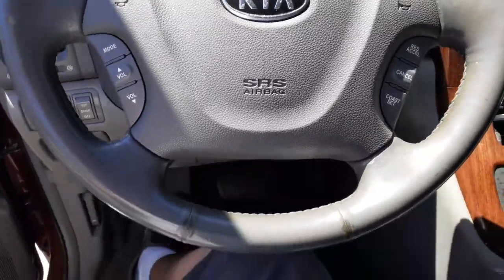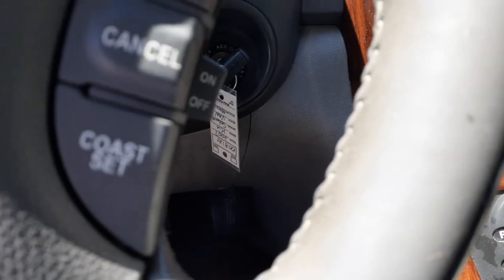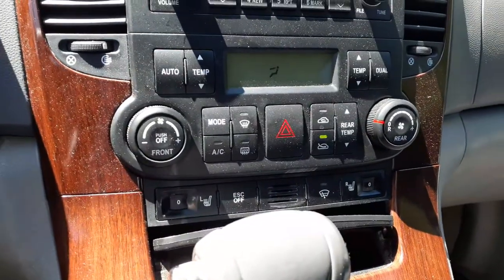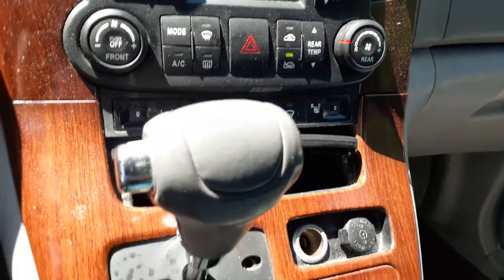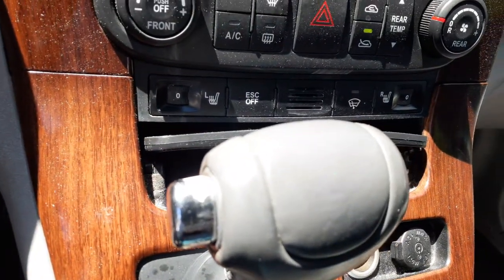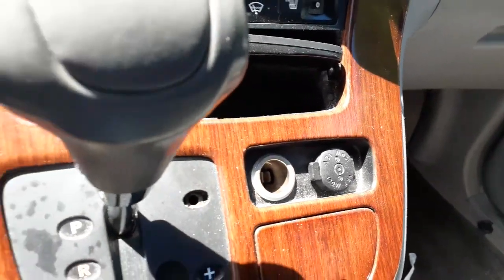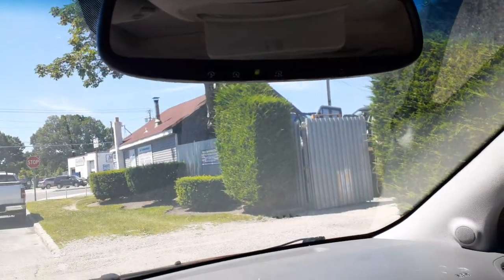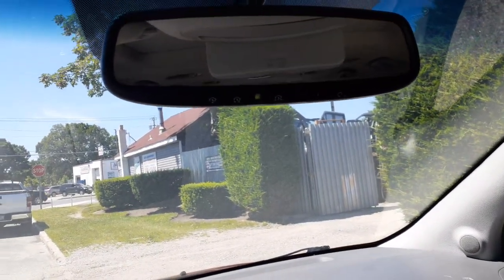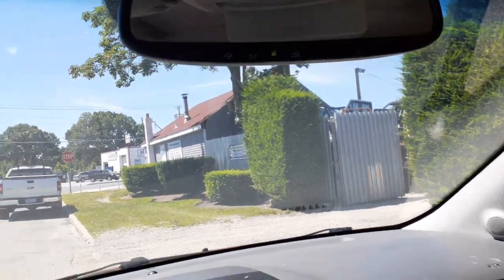Steering column tilt, cruise, delay, radio — key down there. Automatic key controls. Heated seats, electronic stability control, dash shifter. Inside rear view mirror has HomeLink, microphone, and auto-dim.